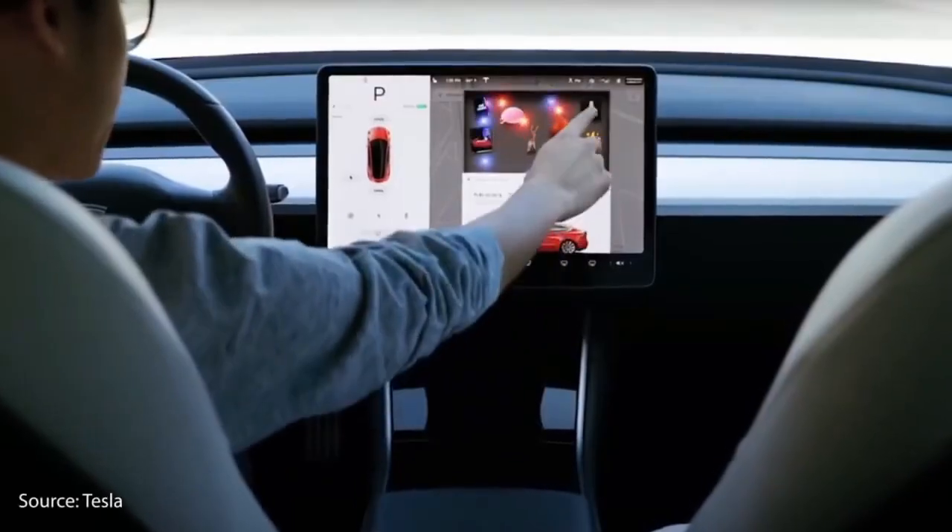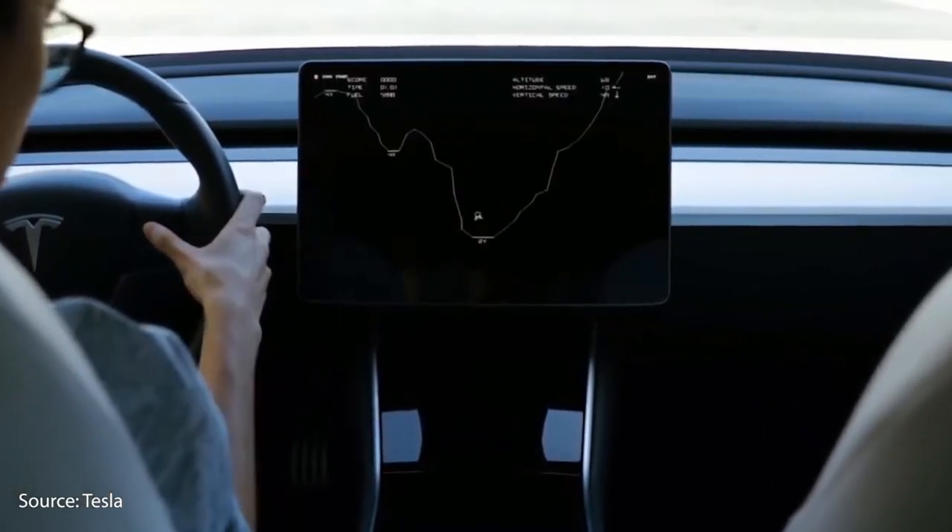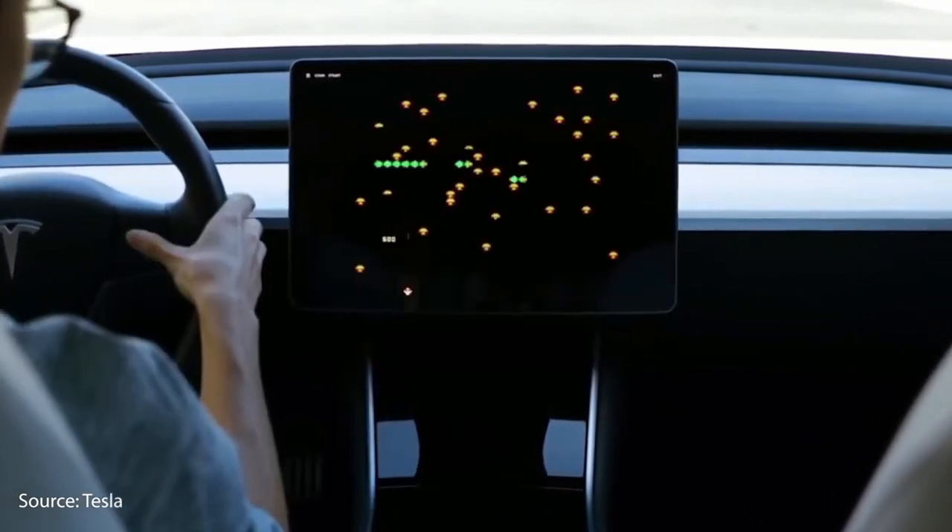Tesla, on the other hand, remains the king of infotainment. The Tesla Model Y boasts a significantly larger 15-inch screen that is ideal for video. Tesla is also recognized for their continuous software updates that increase the operation of their vehicles.